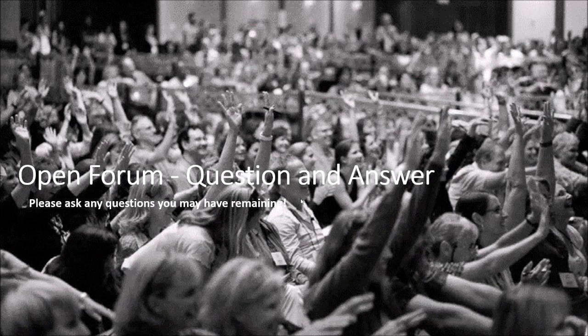Thank you everyone for attending today's webinar. You have yourselves a great day. Thanks, Michael. Thank you, George.